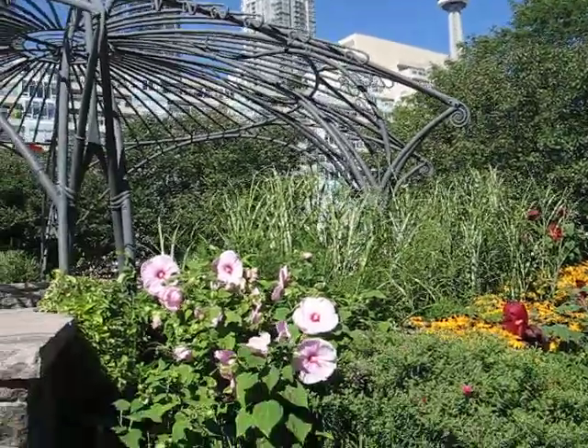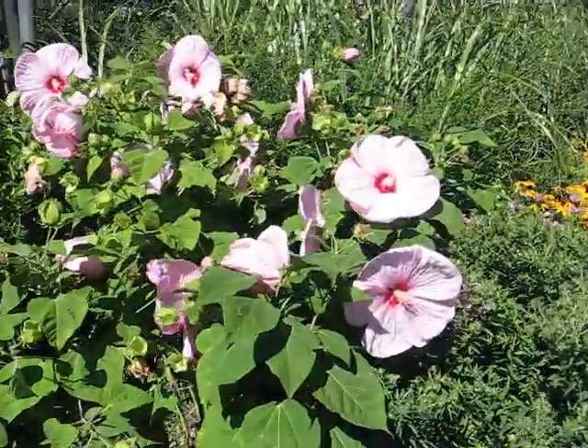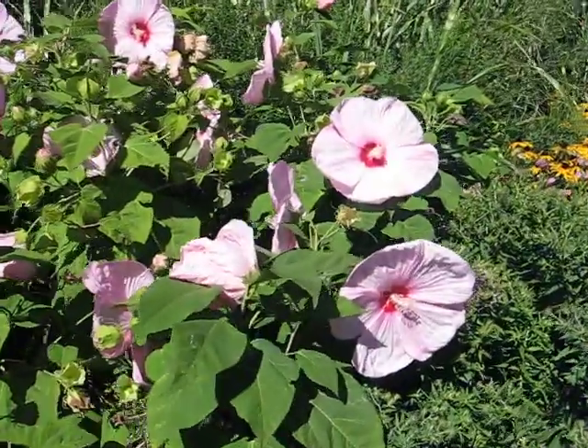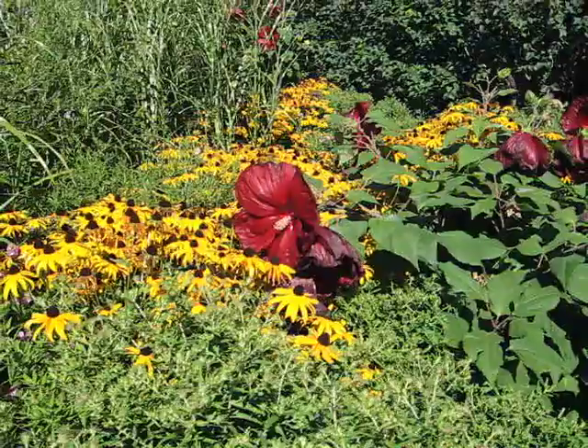There are some gigantic hibiscus blooms here, which are just fascinating me, as well as this young man over there — I just had a peek at them. There's pink ones and there's humongous red ones.